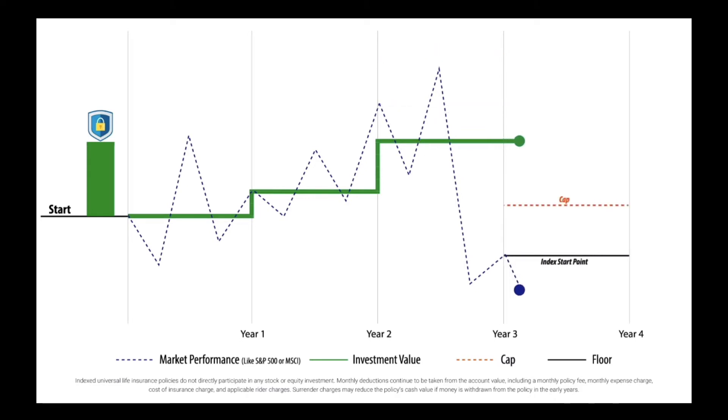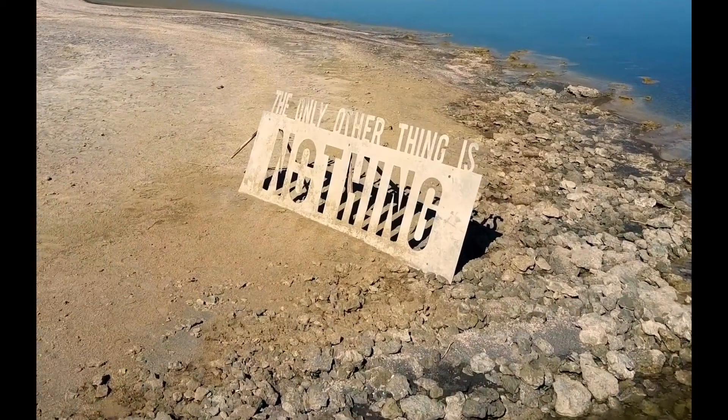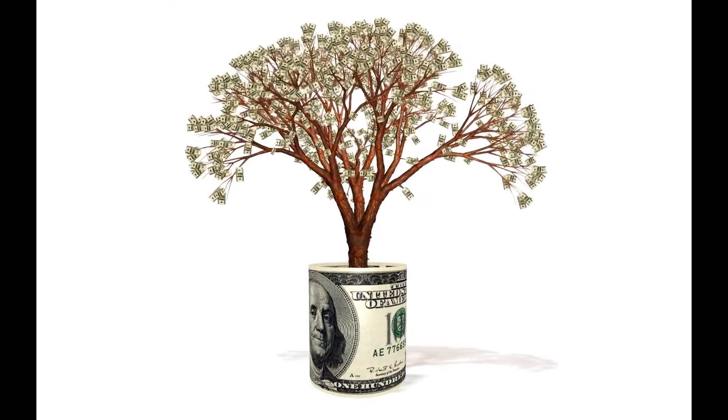The worst thing that can happen is you get zero interest in market downturns — in other words, your child would lose nothing ever. Indexing gives you the ability to grow your money at a decent rate, historically 7% to 8% annually, and be protected from market downturns.